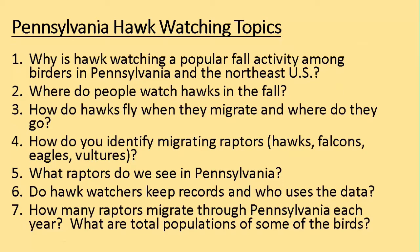I'll be answering: where do people watch hawks in the fall? How do hawks fly when they migrate and where do they go? How do you identify migrating raptors? Raptors is the term for hawks, falcons, eagles, and vultures - all birds of prey. What raptors do we see in Pennsylvania? Do hawk watchers keep records and who uses the data? And how many raptors migrate through Pennsylvania each year, and what are the total populations of some of these birds?